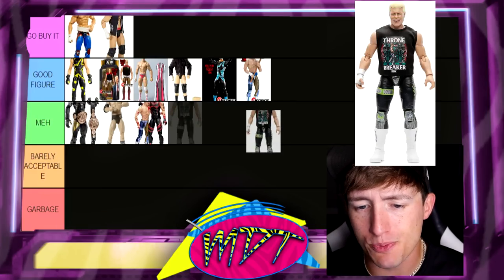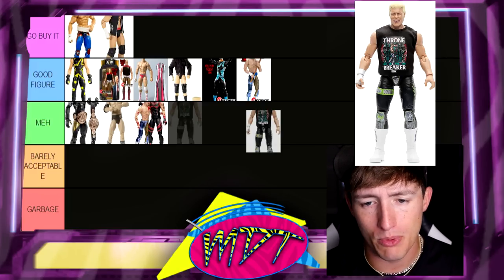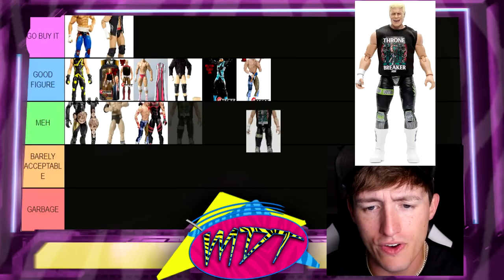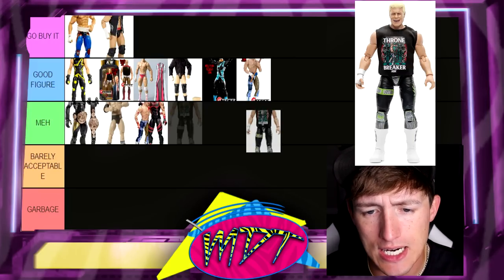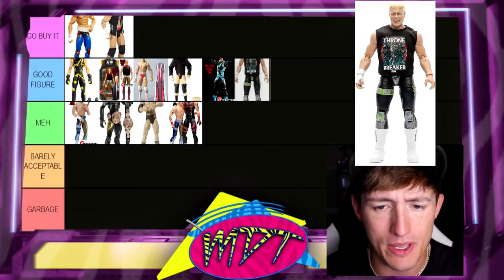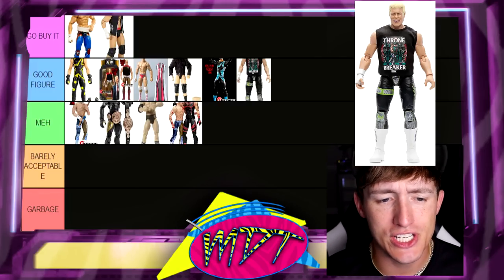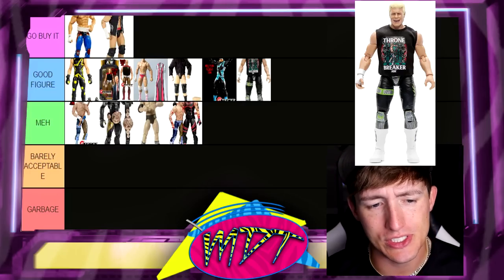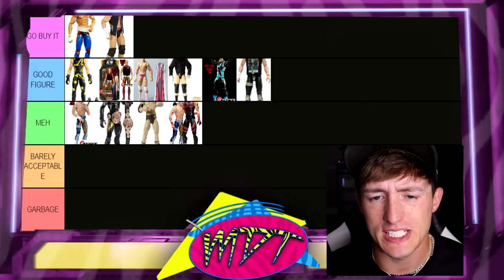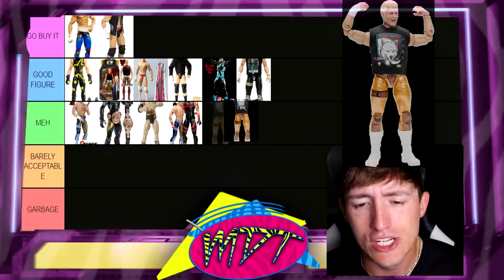Next up we have AEW Unrivaled Series 4 Cody. This one's pretty good — you don't see the black and the green very often, this is a very unique one. It's got the Thronebreaker shirt, great head sculpt. I think this is a solid figure. The more I look at this, the more I want to move the 1B figure down. I think the AEW 4 figure is better than the 1B. He definitely has better AEW figures, so we'll move on.